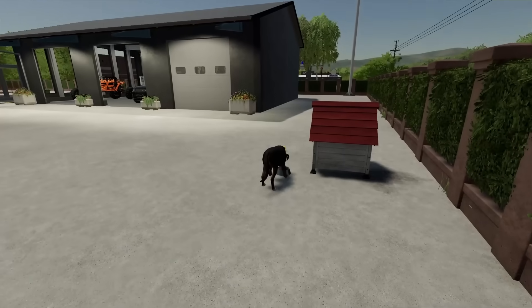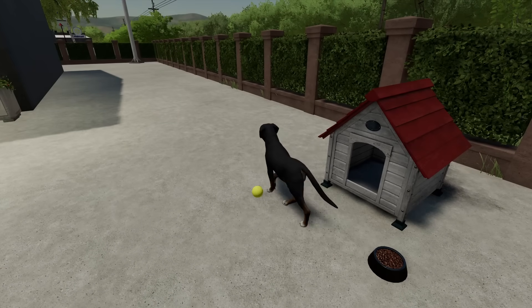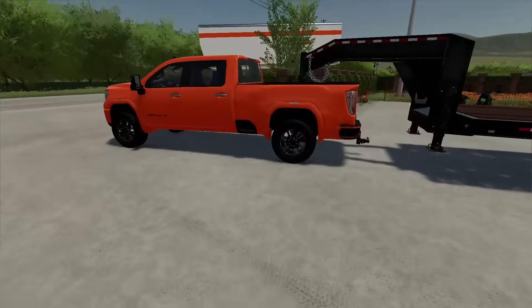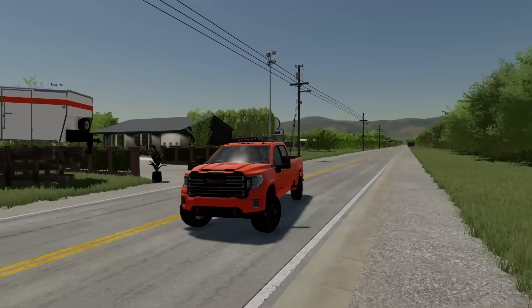Where's the dog? There he is. Good boy, buddy. Eat your food. He ran away from us. Stay in the compound, okay? Good dog. All right, let's head out and pick up this truck. We'll bring it on back and then we'll be on our way for the fun today.